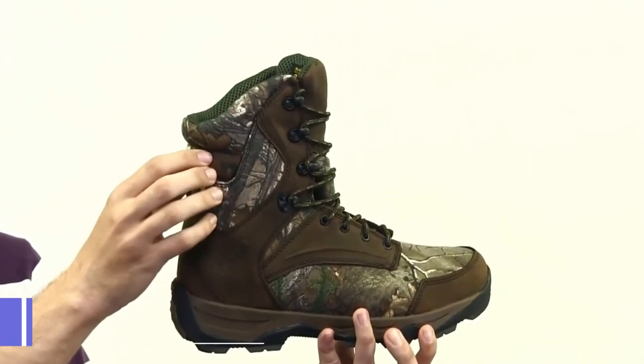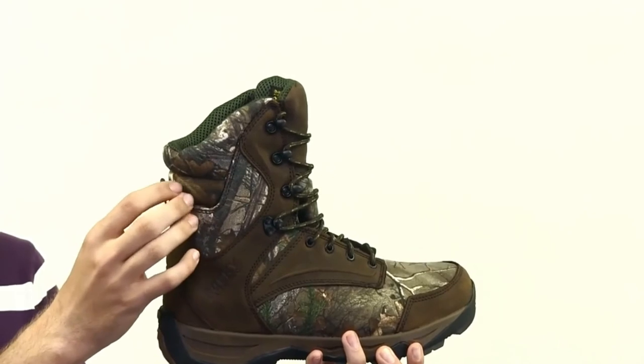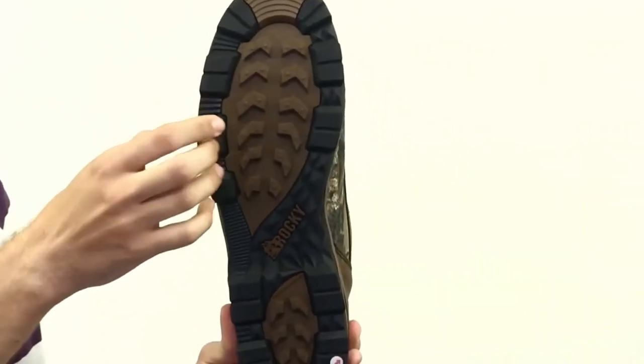Here we have the Rocky Retraction Waterproof Insulated Outdoor Boot. It is made of leather and nylon with Realtree Extra Camo. The nylon resists tears and abrasions from the underbrush. The rubber outsole is lugged, which is going to help your grip on uneven or slippery terrain.